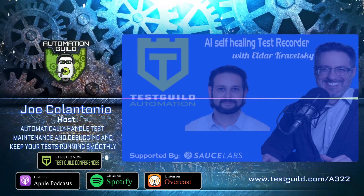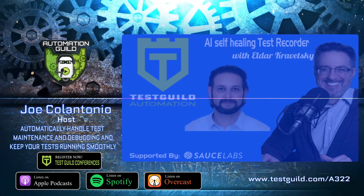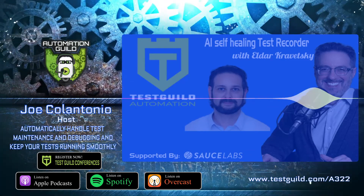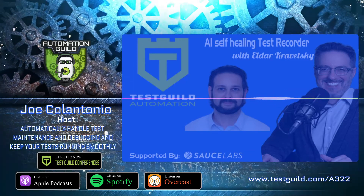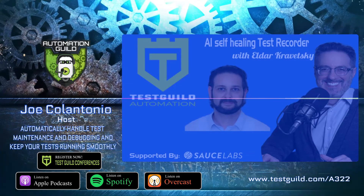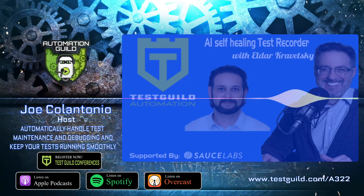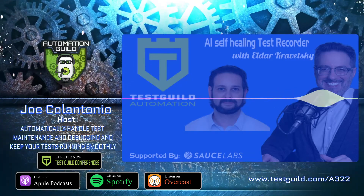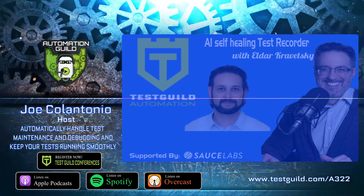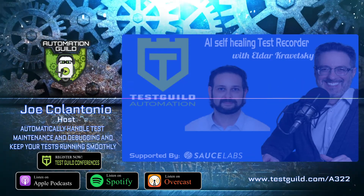Hey, it's Joe and welcome to another episode of the Test Guild Automation Podcast. Today we'll be talking with Elder, the CTO and one of the co-founders of Test Project, all about Test Project's new AI-powered self-healing recorder technology and more. Elder has over 15 years of experience in the field and has a passion for software development, which began in the mid-90s. If you want to discover how AI-powered self-healing capabilities and Test Project's smart recorder can automatically handle test maintenance and debugging, keeping your tests running smoothly, you don't want to miss this episode.